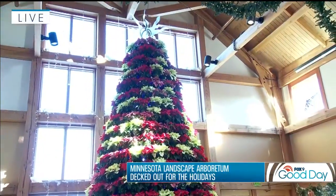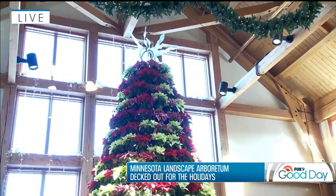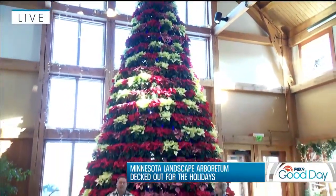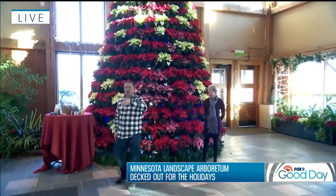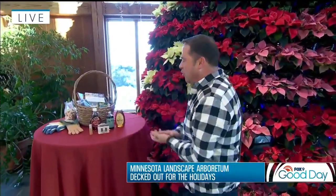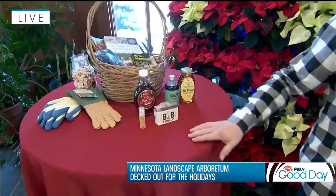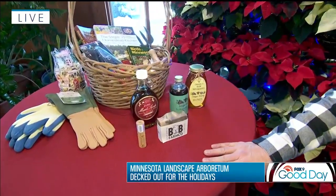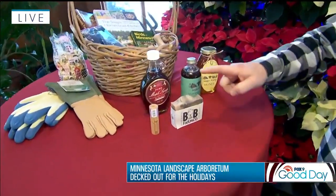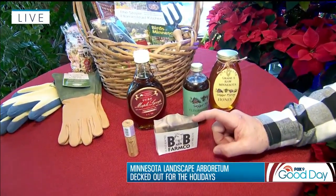Back here live, we've got a shot of that beautiful star at the top — truly beautiful. Here at the Arboretum, they have a wonderful gift shop just right on the other side of us. They have some great local gifts and great stocking stuffers. First, I'm going to point out this little lip balm — the good thing is partial proceeds go to the B-Lab right here at the Minnesota Landscape Arboretum. That is a wonderful little stocking stuffer, and it just flies off the shelf. There's also goat's milk soap that is so smooth.